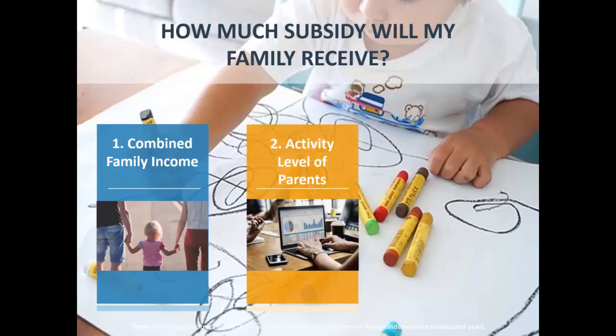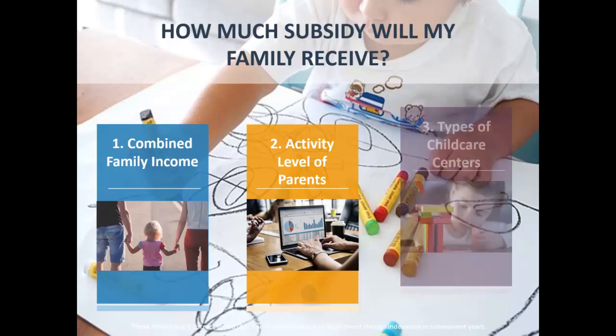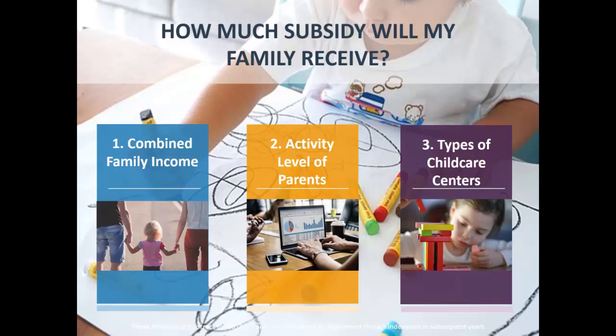The second thing to look at is the activity level of the parents — basically how much they're working, though there are other things besides working such as study and looking for work. The third thing is the type of childcare centre you use: before and after school care, long day care, preschool, and so on. The type of childcare centre will also determine how much you get. Those are the three things that determine your subsidy amount.